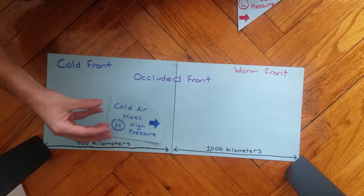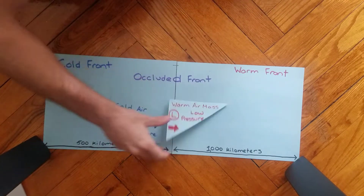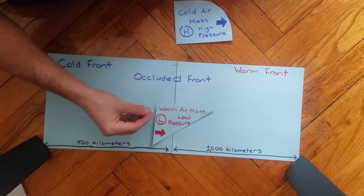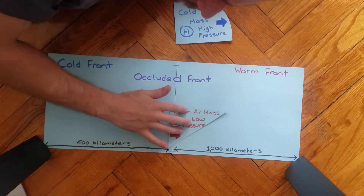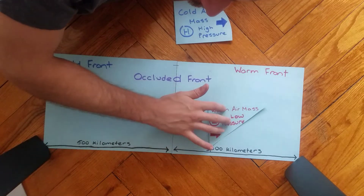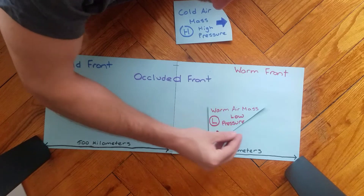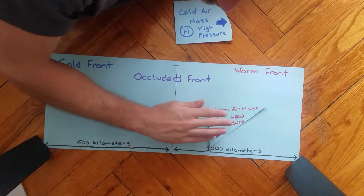On average, a cold front moves much quicker because the high pressure, denser air is stronger — as opposed to a warm front, where the low pressure warm moist air is more buoyant. So even though the winds push over a long period of time at a 45-degree angle, the warm air mass comes into contact with the cold air mass and drifts slowly above it.